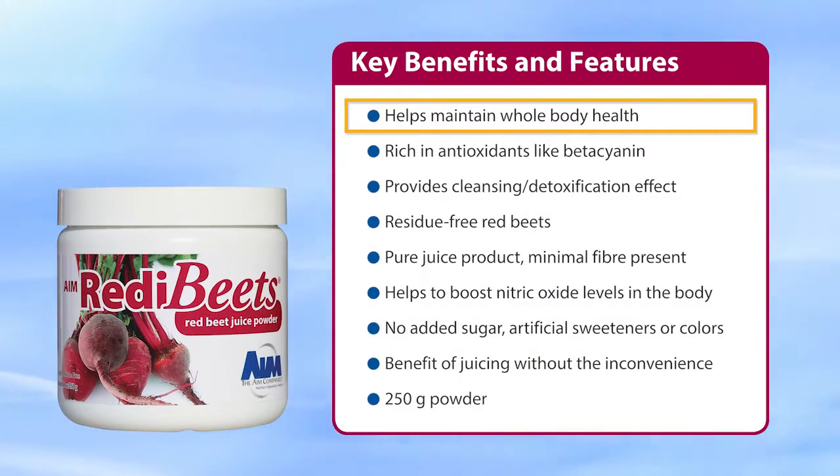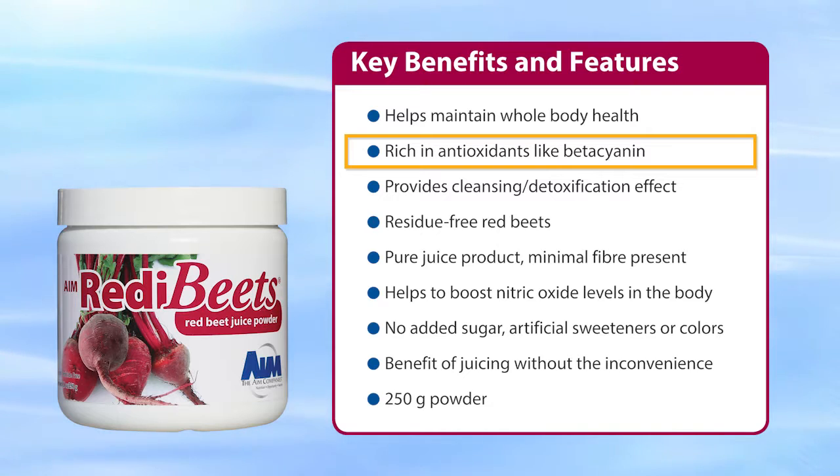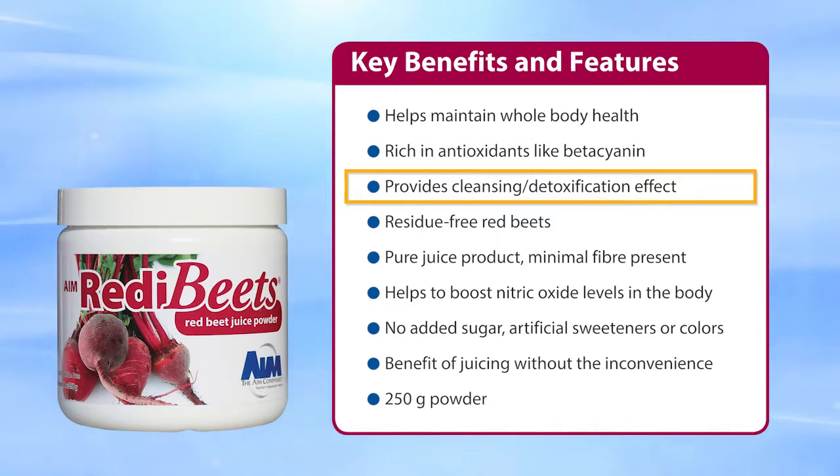Ready Beets helps maintain whole body health. It's rich in antioxidants, like beta-cyanin, and it provides a cleansing detoxification effect.